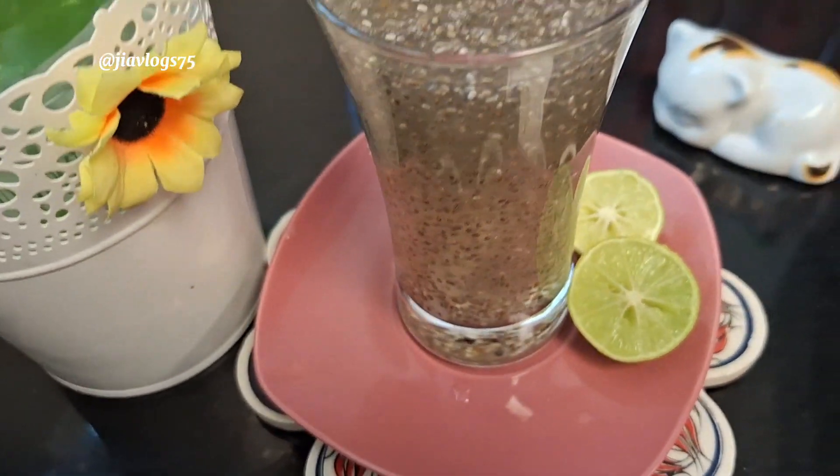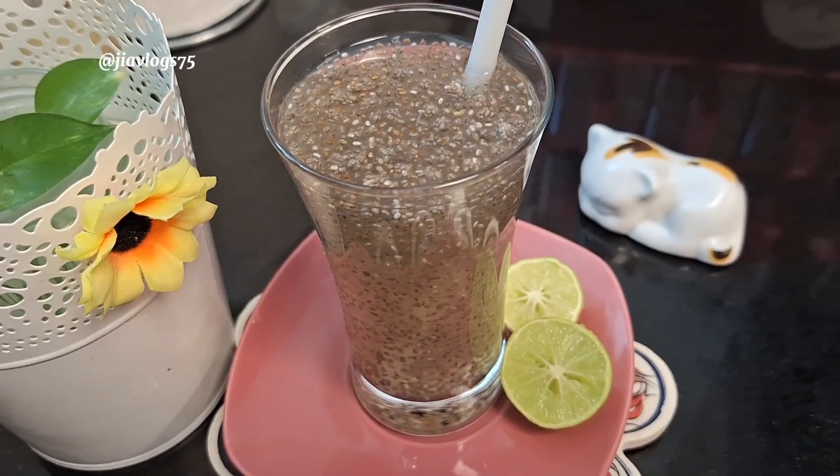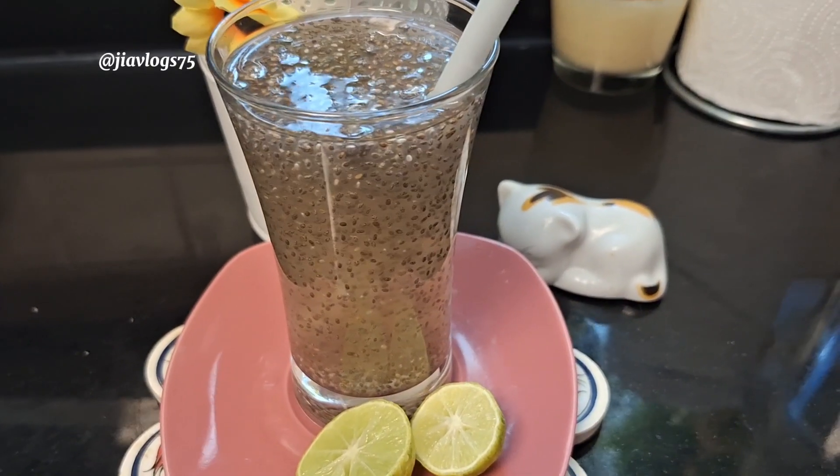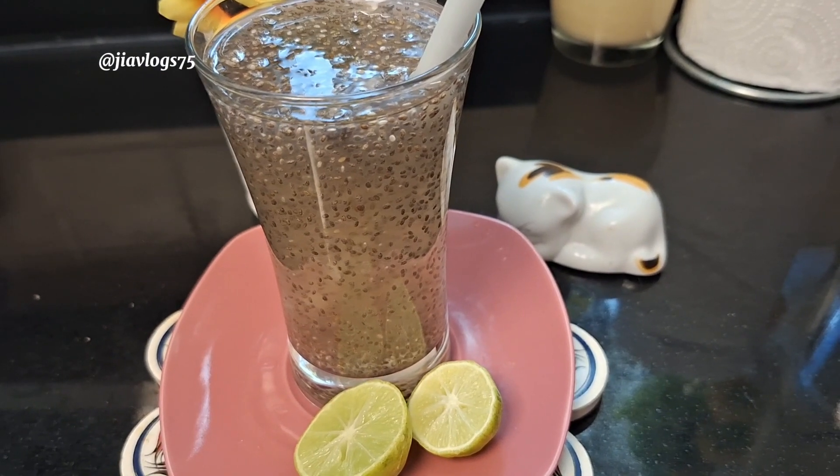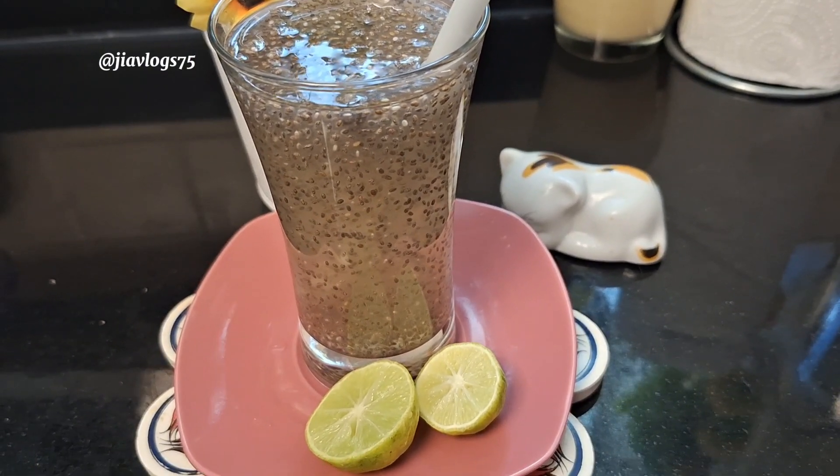Do try this fat-burning drink and share your results with me. Don't forget to like this video and subscribe to my channel so you can see more such videos.